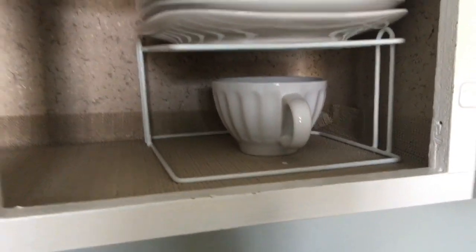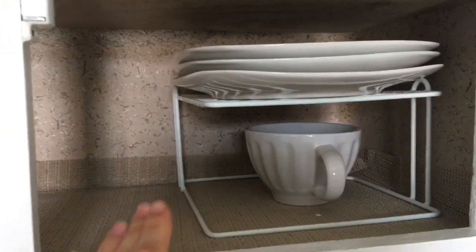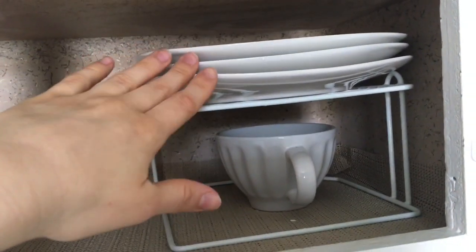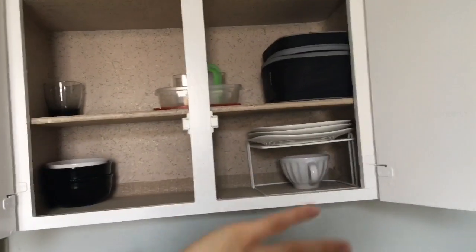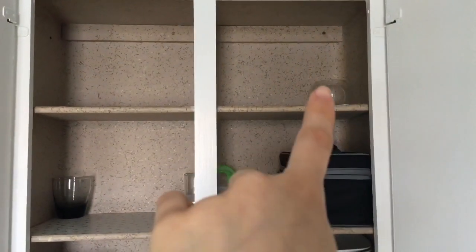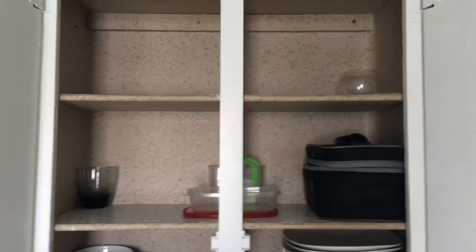Three bowls, three plates, and one cup — I'm meaning to get one more plate so I have four of each in case company comes over. I have my tea cup for when I have tea at night. Up there is just an empty jar I use for tea light candles if the power goes out.